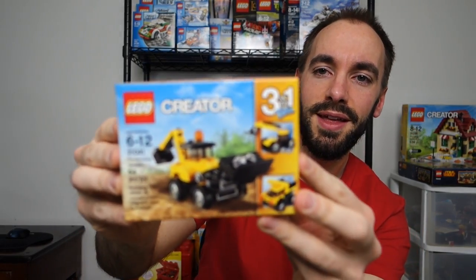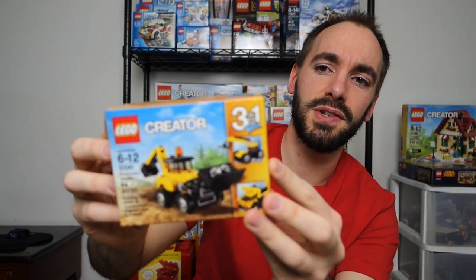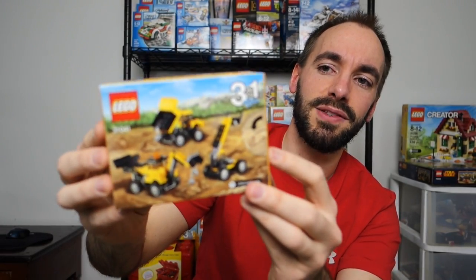This is another Creator set, 31041, titled Construction Vehicles. Again another 3-in-1. I had a set like this that came out a couple of years ago but I'm always happy to add these little ones in. I like to make MOCs out of these.